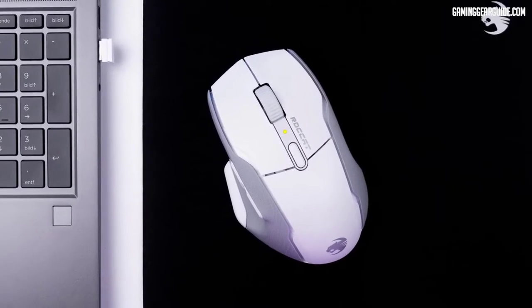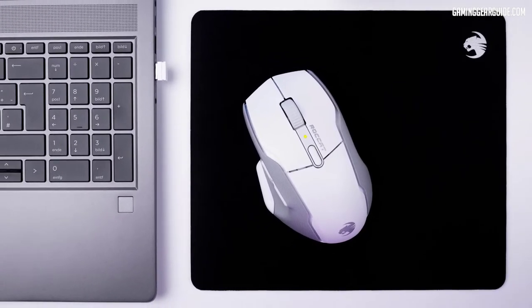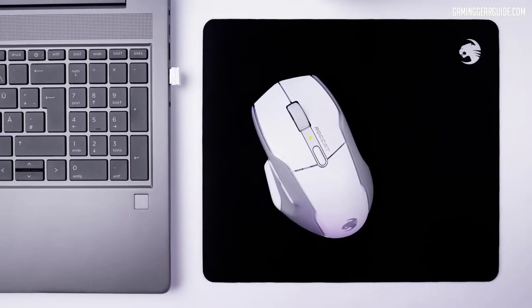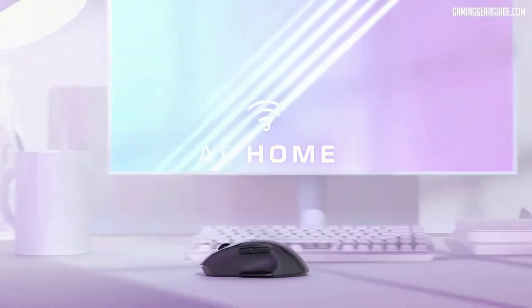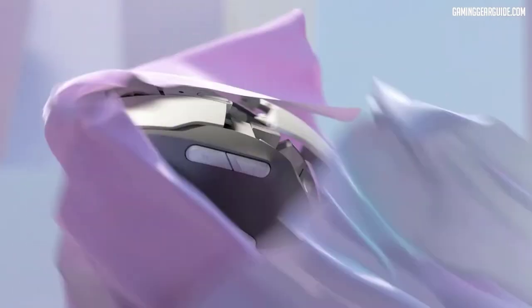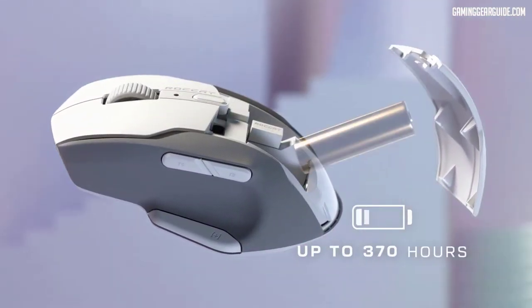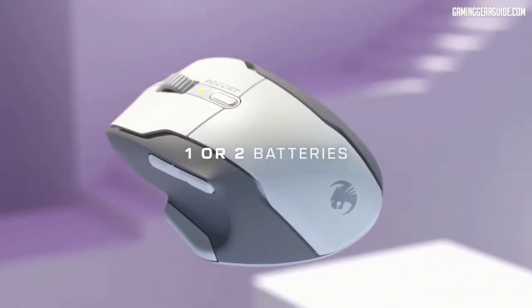Rocket's Titan switches and the 19K DPI OwlEye optical sensor make unmatched speed, accuracy, and responsiveness possible. For low-latency gaming, you may choose Bluetooth and gaming-grade 2.4 GHz Stellar Wireless. The battery life is 800 hours — with up to a year of use between battery changes, take it wherever you go.